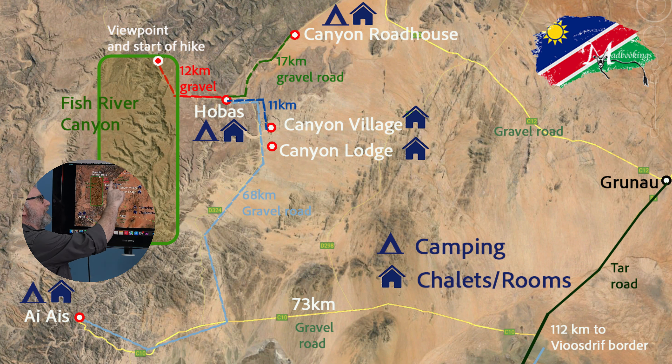So that's inside the park. We're going to look at Canyon Roadhouse, which is only 17 kilometres from Hobas on the road north. The positives for staying at Canyon Roadhouse: it's prettier, it's more modern. Canyon Roadhouse itself is built in a really nice modern retro design, designed around a 1960s roadhouse motel from the States, so it's got quite a lot of nice features inside it.